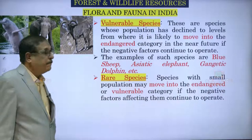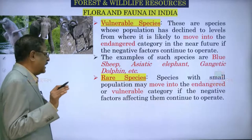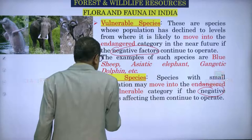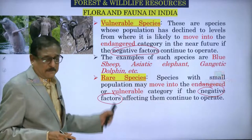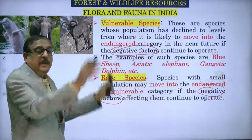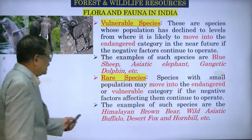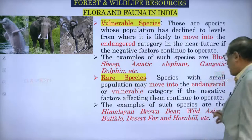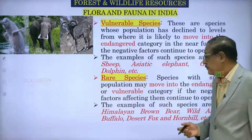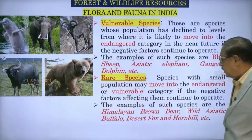Then we have rare species — species with small population that may move into endangered or vulnerable category if the negative factors affecting them continue to operate. Unless negative factors are removed or proper remedial actions are taken, they will not survive. Examples of rare species are: Himalayan brown bear, wild Asiatic buffalo, desert fox and hornbill.